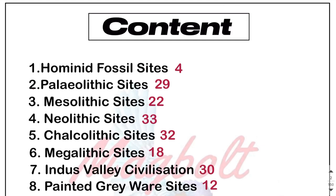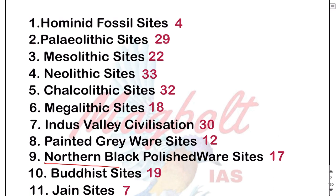Hey guys, welcome back to my channel. Today we are going to discuss the sites of Northern Black Polished Ware. In total we have 17 sites. We have already completed the Hominid, Palaeolithic, Mesolithic, Neolithic, Chalcolithic, Megalithic, Indus Valley Civilizations, and Painted Grey Ware sites. So for today we are starting the Northern Black Polished Ware sites. Let's get started.